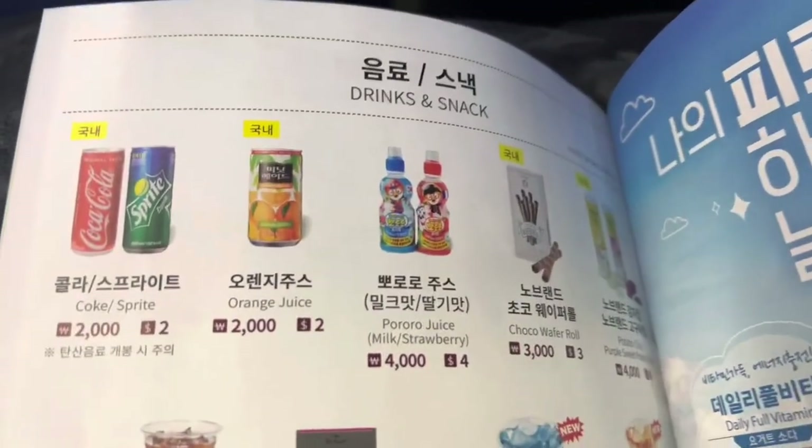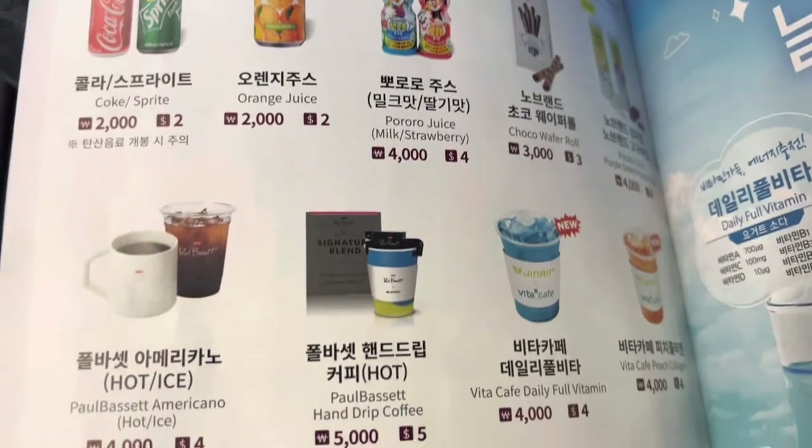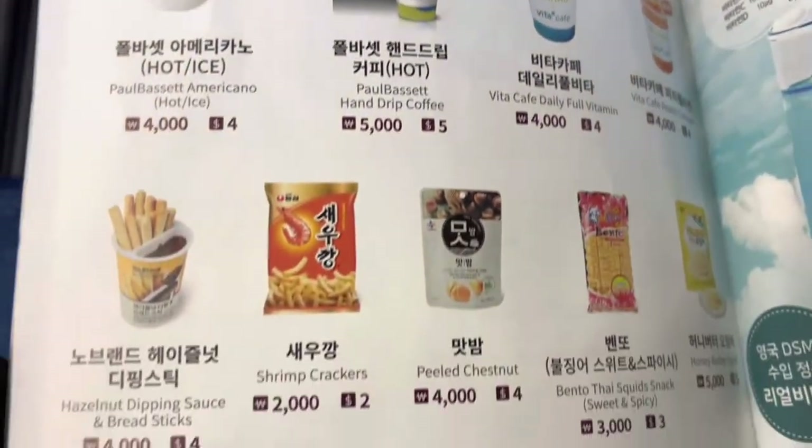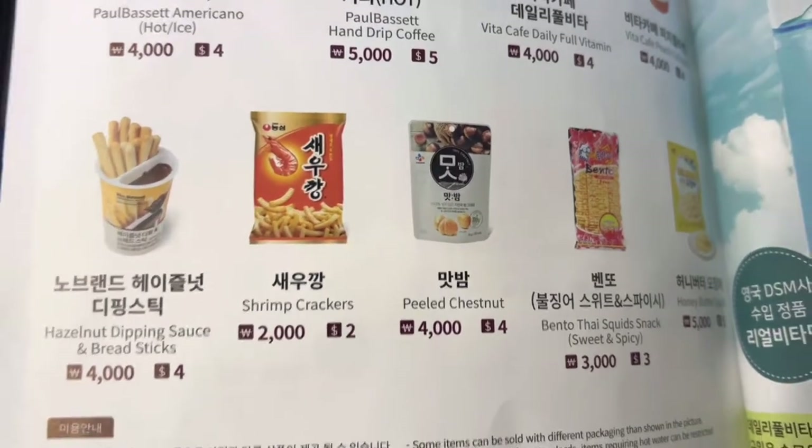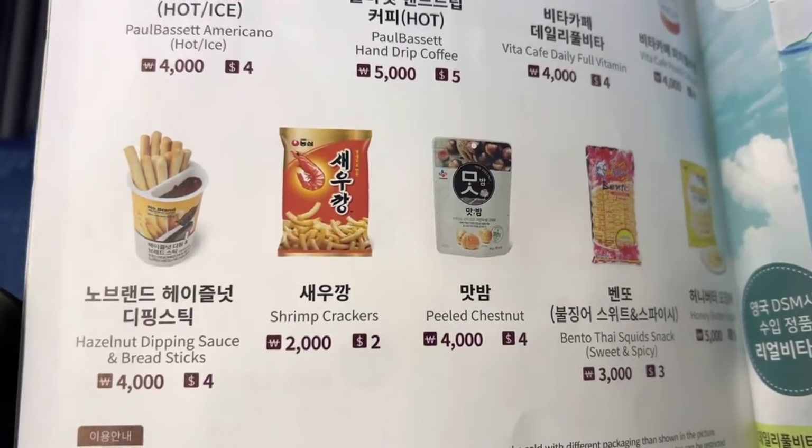You got some Sprite, orange juice, your coffee, some shrimp crackers. Just to give you guys an idea of what's on the in-flight menu.